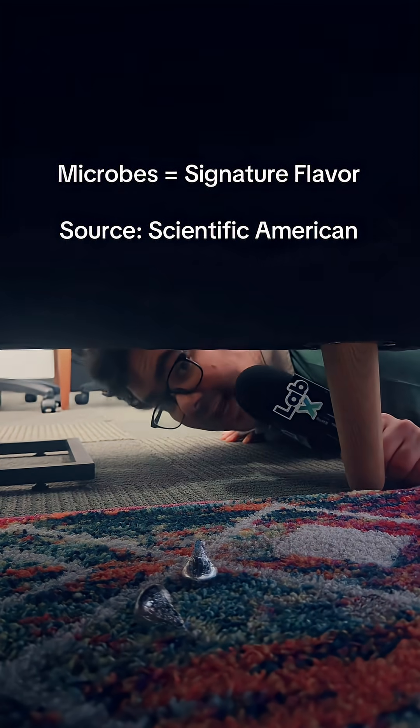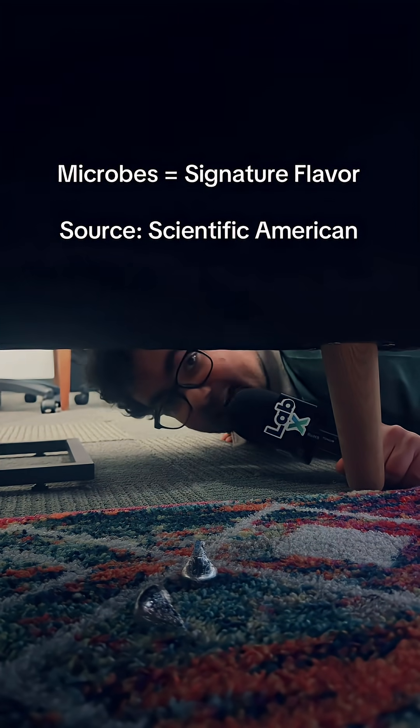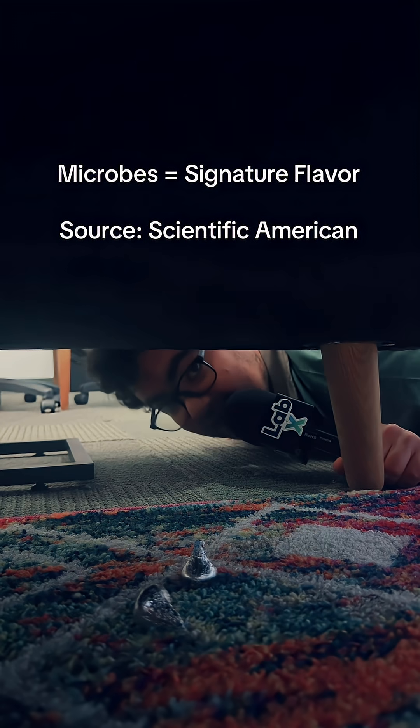What if I told you it wasn't the cacao pod that actually gave chocolate its flavor, but a fermentation process that happens on it? When cacao beans are harvested, the seed and the pulp are left outside to ferment. That's when different microbes come in. Depending on the area the chocolate is harvested and left out, different microbes come in and give each different type of chocolate its own unique flavor.